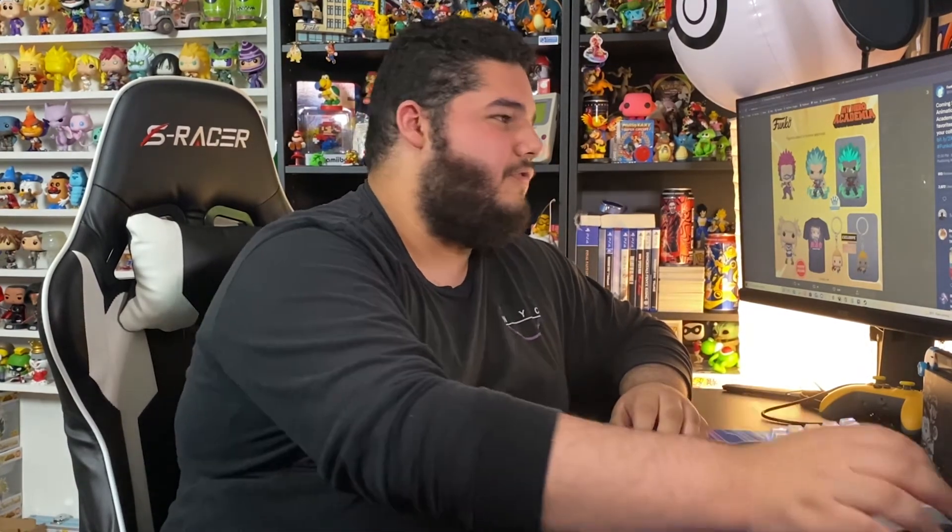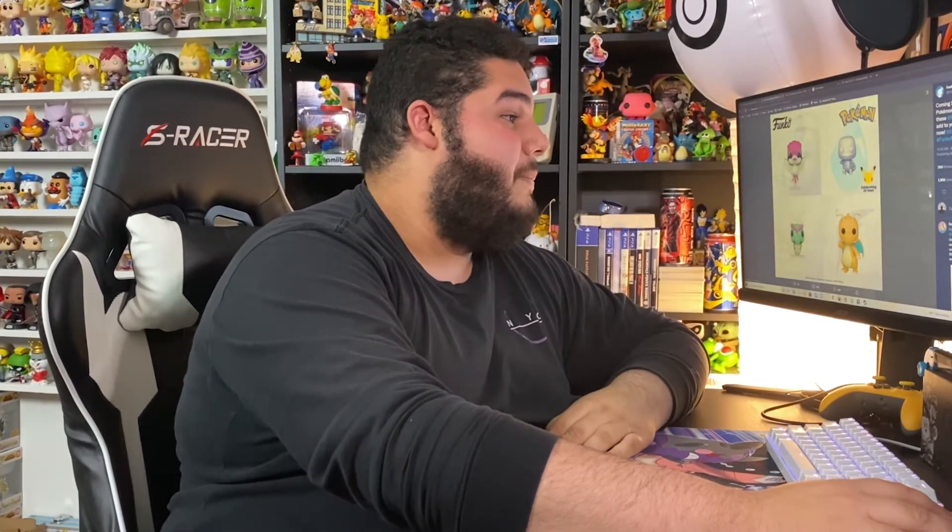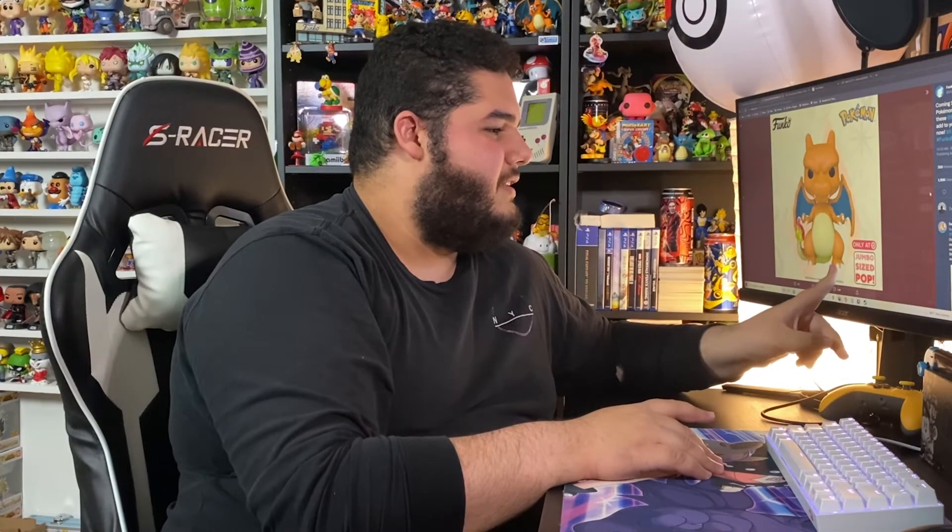We also got reveals today for Pokemon — we're getting a Dragonite, a Caterpie, a Pidgeotto, and a silver Squirtle. Dragonite is a pretty big deal, and I love him. But the big reveal today was the 10-inch Charizard — that blew my mind. There were rumors it was going to be a New York Comic-Con exclusive but apparently it's not. Based on my pre-order estimate, it looks like it'll release around December through January.